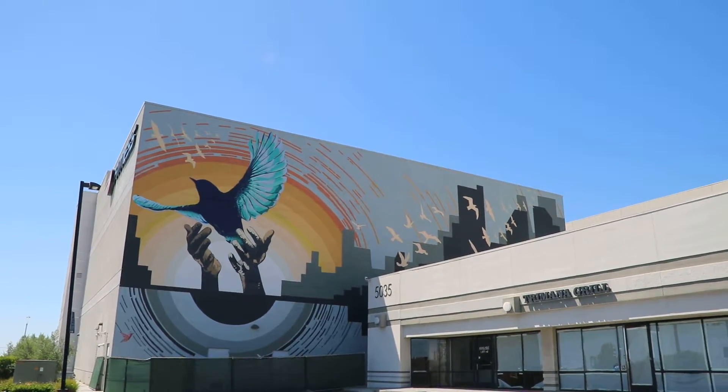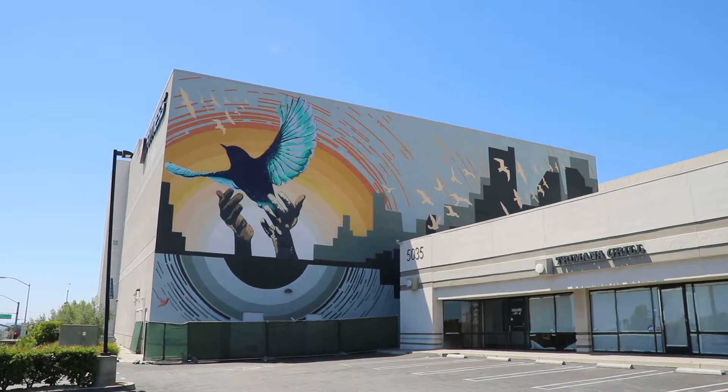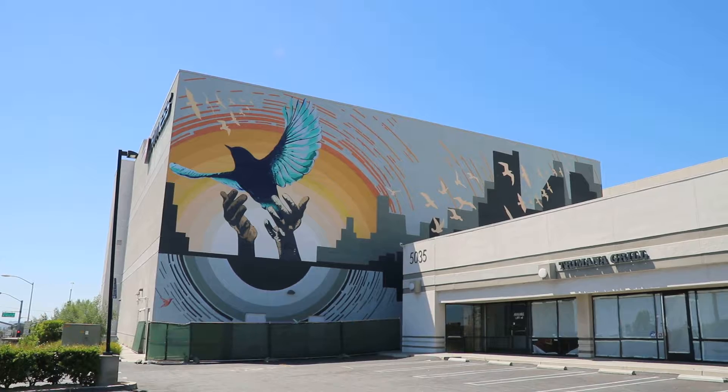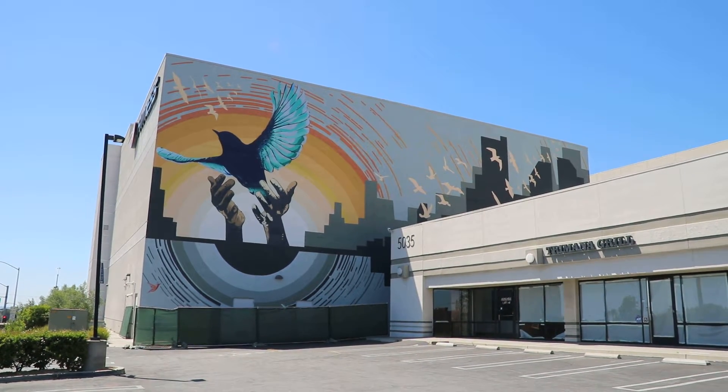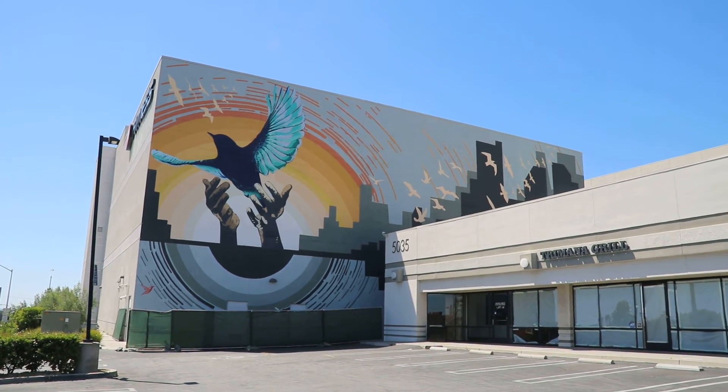This is new — I just noticed this the last couple of weeks. I don't see an artist name, so can't give them any credit, but it's right on the side of the LA Fitness wall at La Cienega and Slauson. Beautiful.